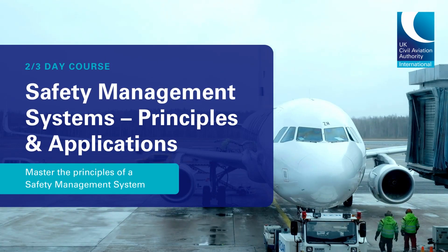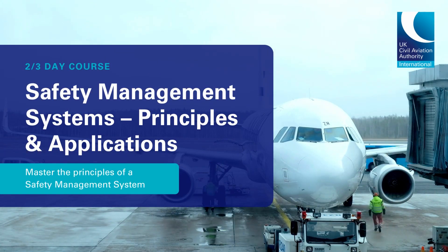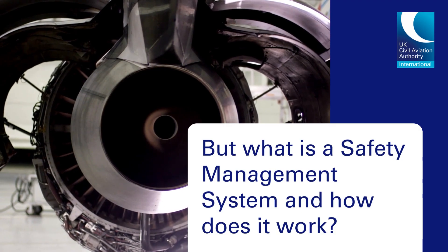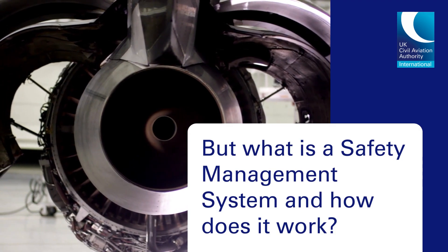Most aviation organisations must have an effective safety management system to proactively manage and improve safety. But what is a safety management system and how does it work in practice?